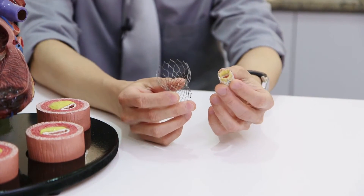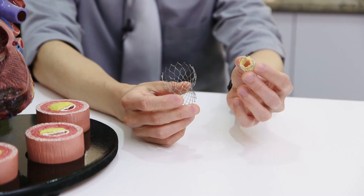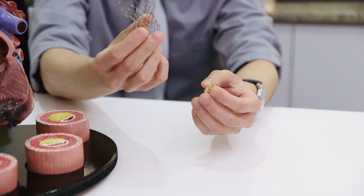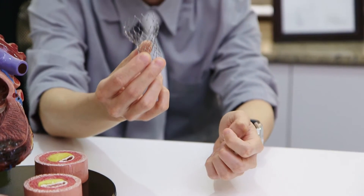Since then, the technology has progressed very rapidly and we now have two major players on the market. What you see here is the Edwards Sapien valve I'm holding in my left hand, and this is the CoreValve device I'm holding in my right hand.